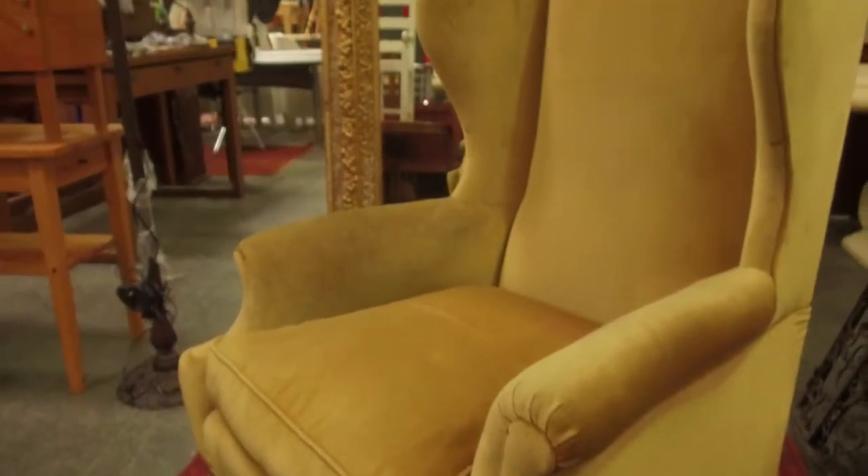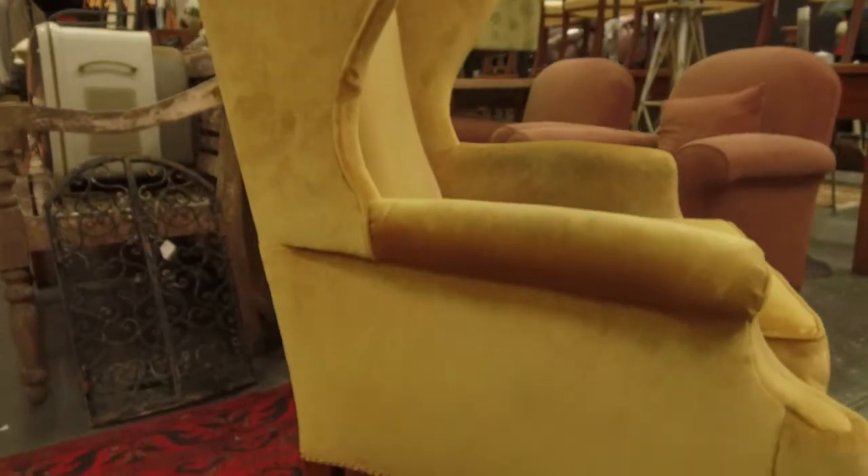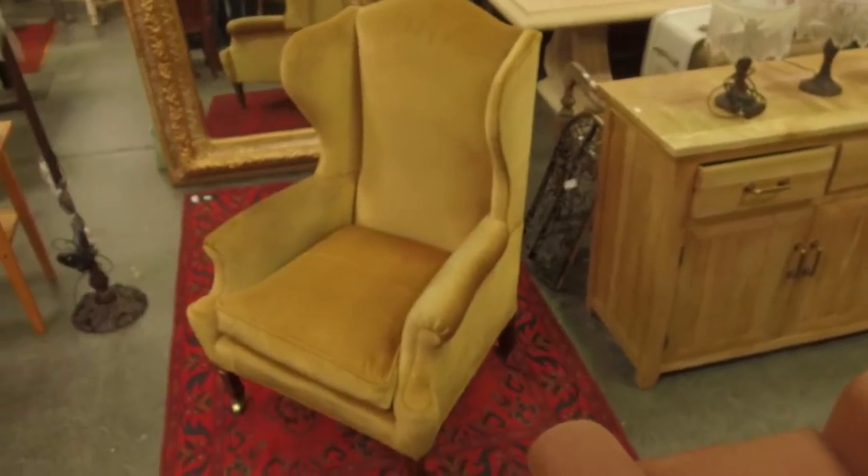My last item is a Georgian-style wingback armchair — an Edwardian or 1920s copy. The best part is the bold shape of the back with nice big ears and rolled arms. The upholstery is okay — gold velvet. At auction I'd say $100–200, and I'm hoping it goes toward the upper end.